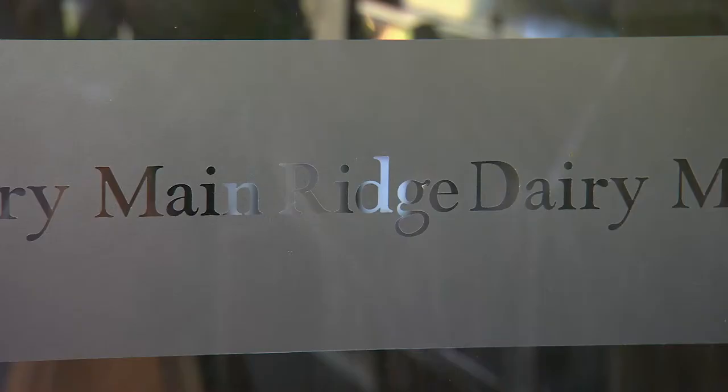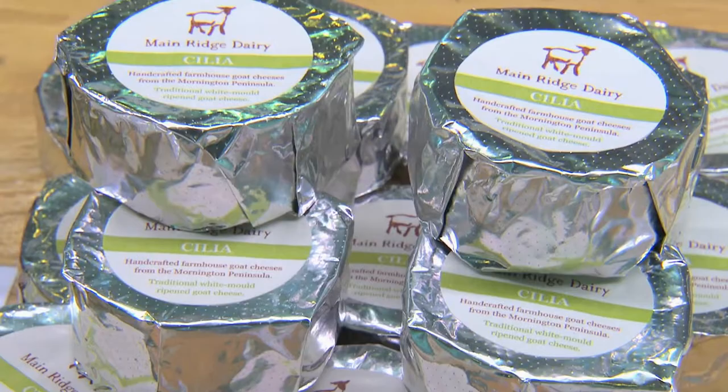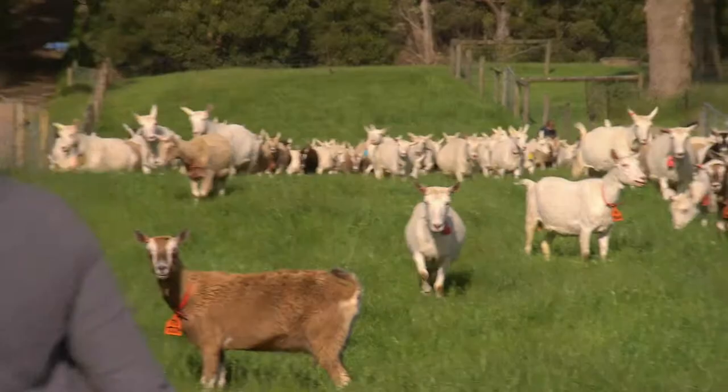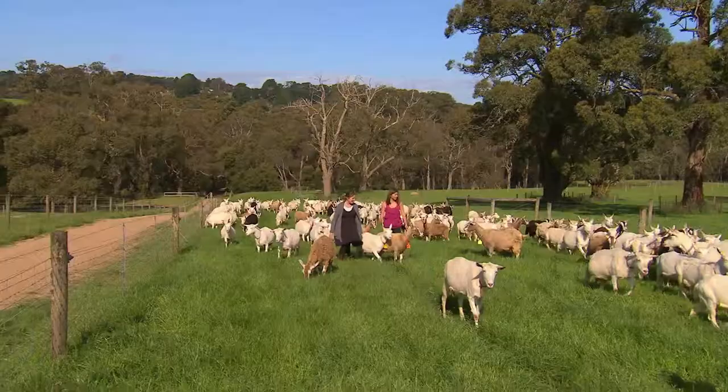Next stop, Main Ridge Dairy for some goat's cheese. Everything we have here is from paddock to plate, I guess you could say. Bess and the team at Main Ridge Dairy have their work cut out for them, milking over 200 goats every day.